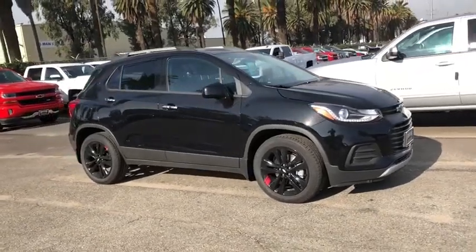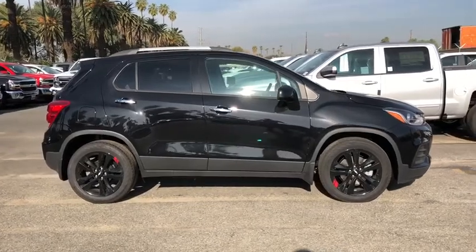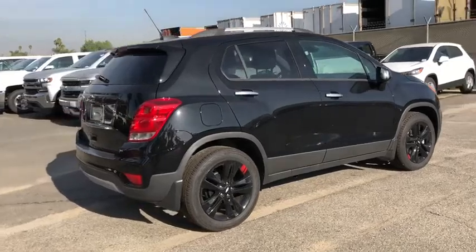2019 Chevrolet Trax. The Trax is tiny on the outside but remarkably spacious within. It comes with a clean and modern interior. This vehicle has less than 100 miles.